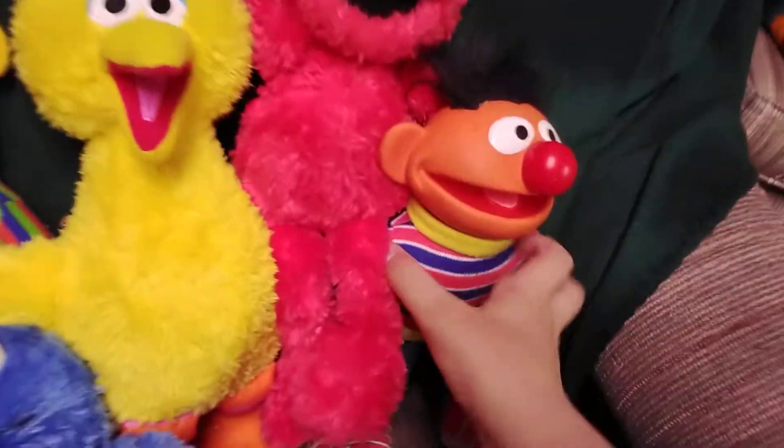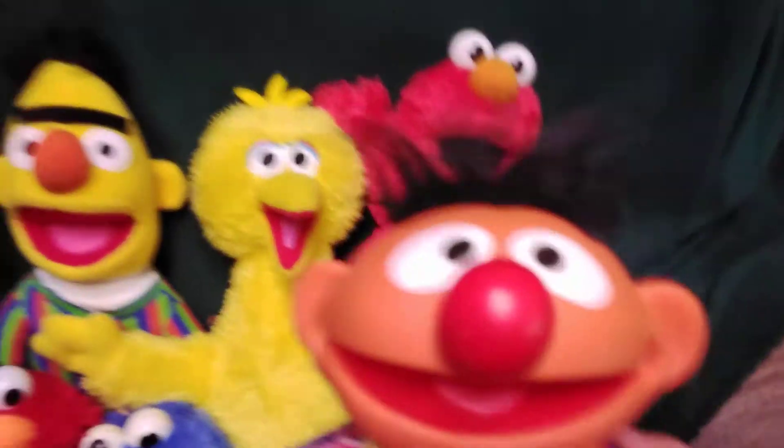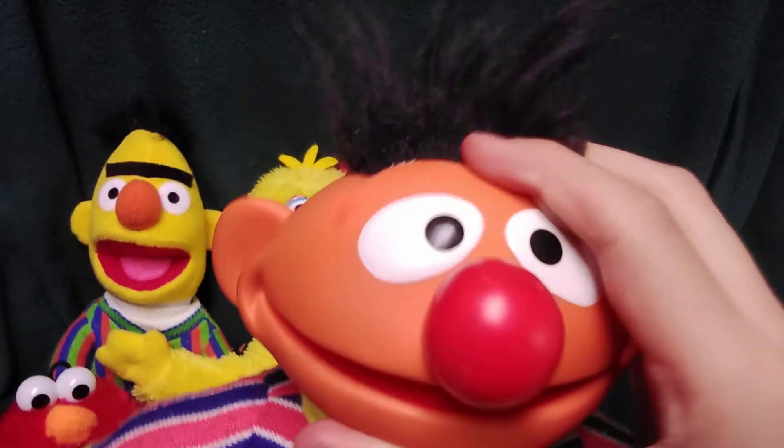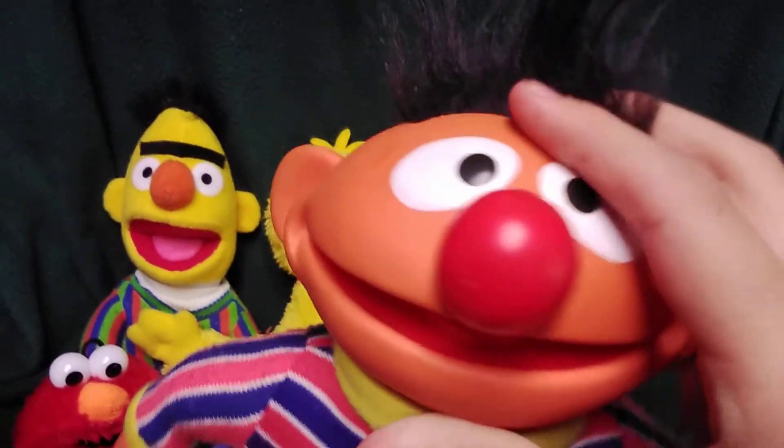Here's this Ernie by Applause — got a really sort of hard head. It's really cool.